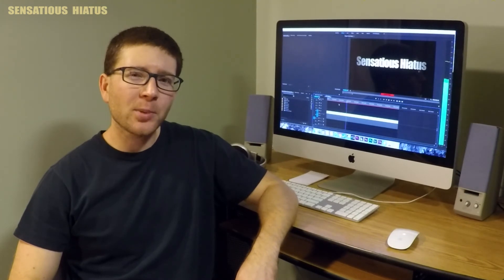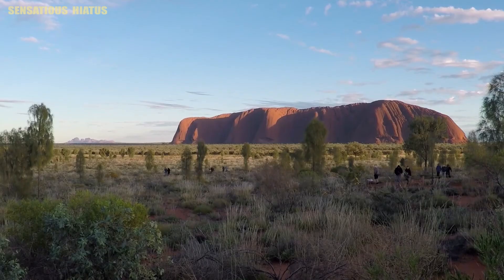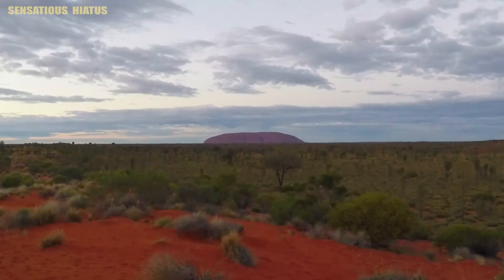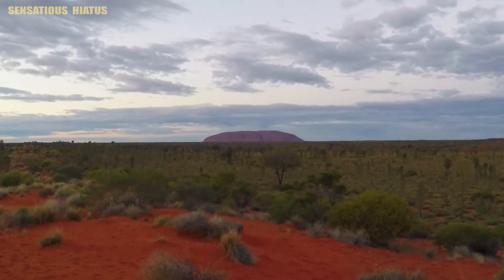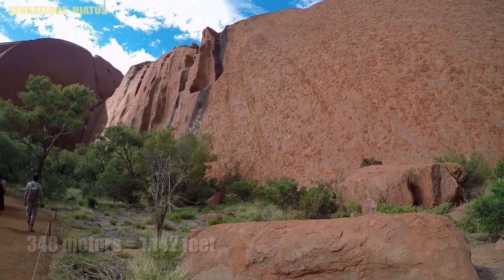Uluru-Kata Tjuta National Park is located in the southern part of the Northern Territory, and it's home to both Uluru and Kata Tjuta. Uluru is one of Australia's most iconic locations, and the rock itself is made of sandstone. It's 348 meters high, and it's also possible to climb to the top.